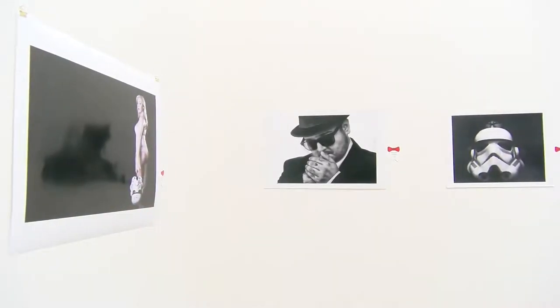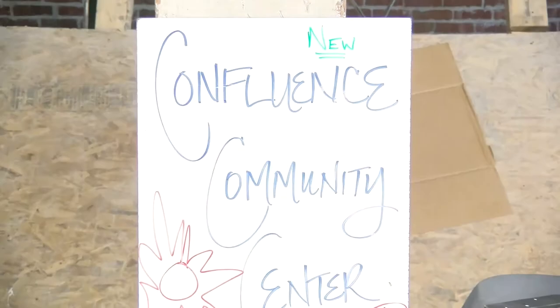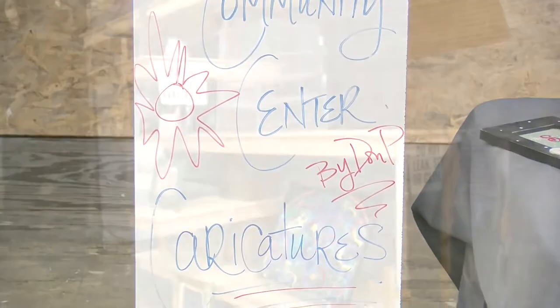Confluence Community Center is mostly an educational center where we hope to provide a lot of workshops and hands-on job opportunities and just different types of educational experiences that we don't normally get here. It's here for the community to use as a resource for whatever they would like to do, whether that's displaying their art or creating art, finding educational opportunities, creating educational opportunities they've been interested in, or selling their merchandise.